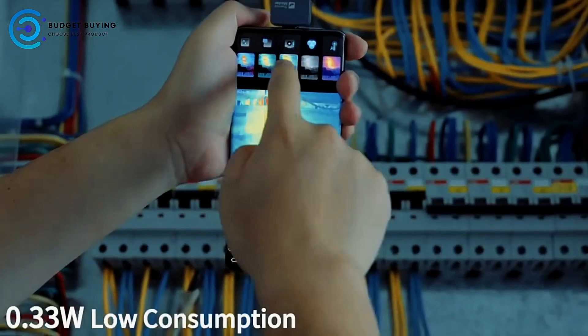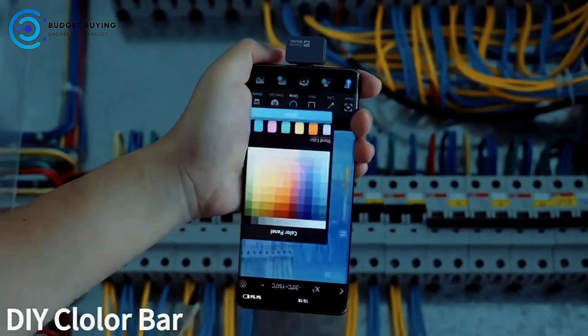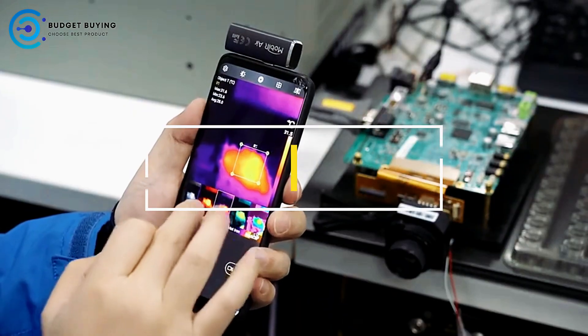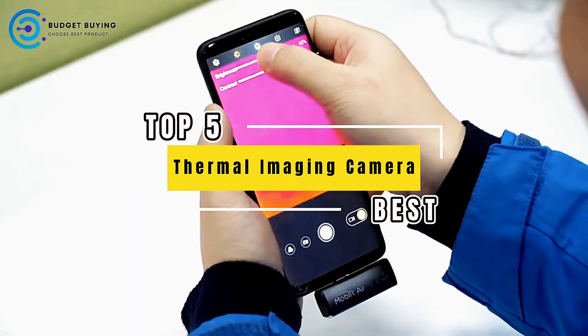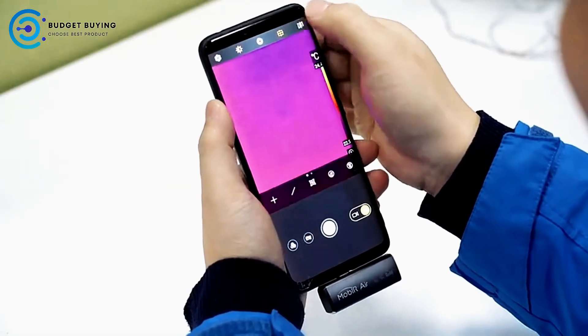Whether you're a DIY enthusiast, a professional, or just curious, these devices let you see heat patterns that are invisible to the naked eye. We've rounded up the top 5 best thermal imaging cameras for phones, so stick around because these tools are game changers.